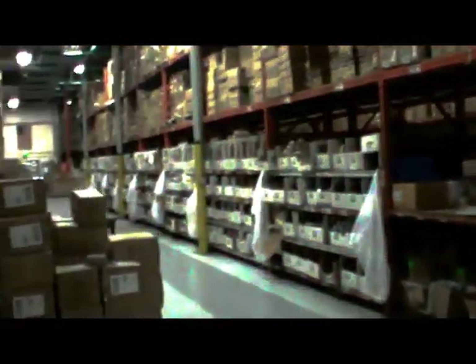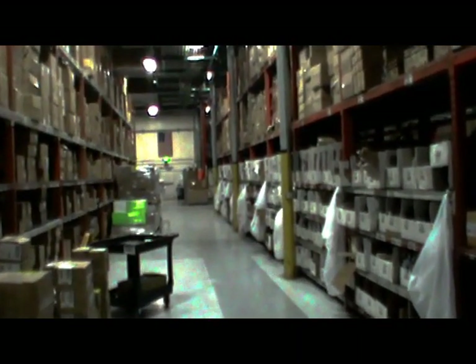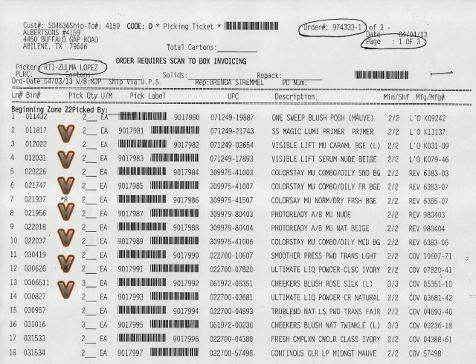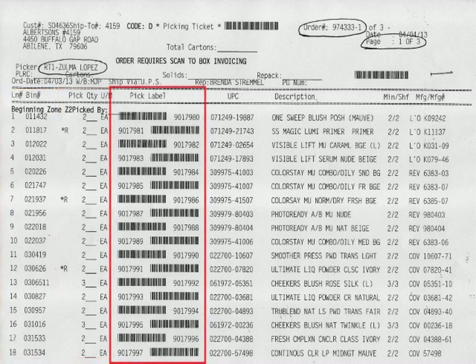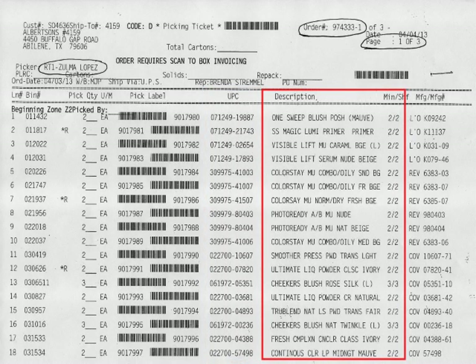The product in the zone will be organized to allow for an orderly process of filling the order, and the product will be listed on the form in the order you'll pick it. The order form contains a substantial amount of information for each item: the primary location code or pick bin, the quantity, a scannable pick label with a unique pick label number and barcode, a UPC, a product description, and more.